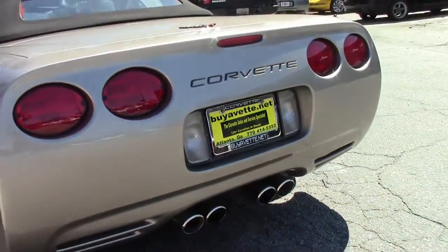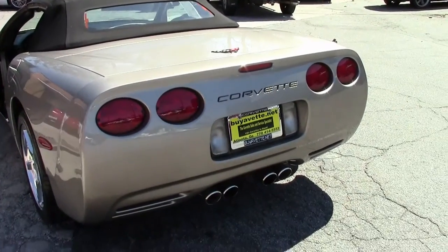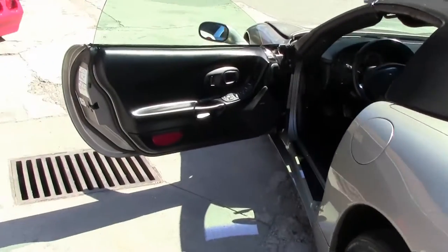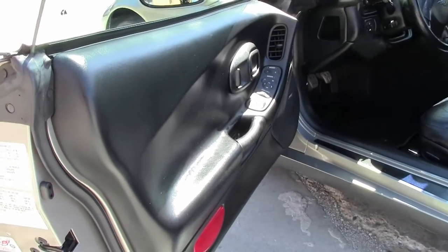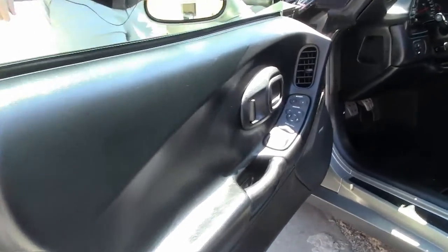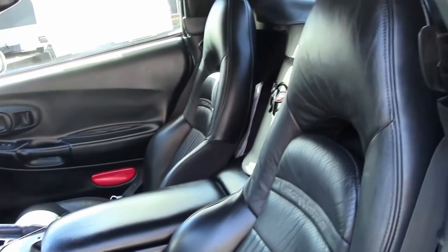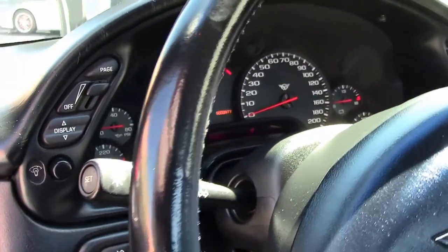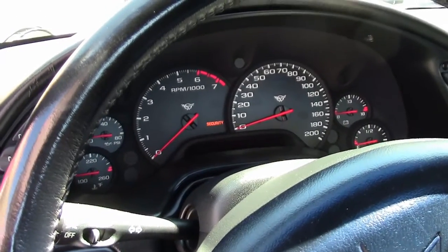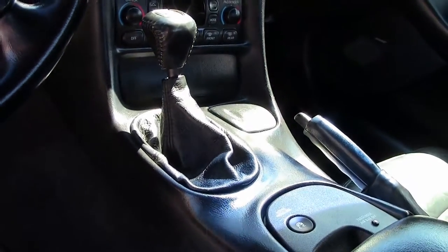The top is in excellent shape and looks to be like new. Our chrome wheels appear to have a little bit of curb rash on them, but nothing drastic. It is wearing a set of Toyo tires in the front and Michelins in the rear, and both have excellent tread to them.